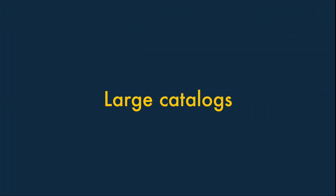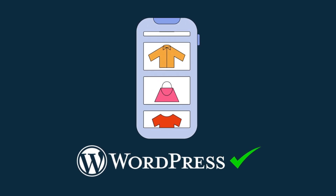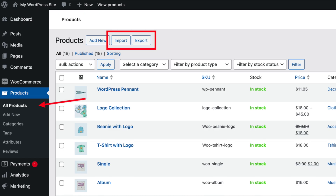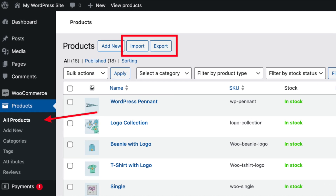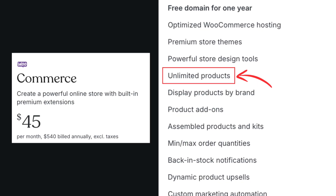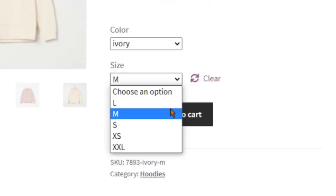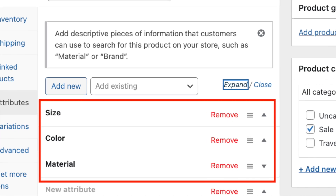For large catalogues, if you want to create an ecommerce store with a very large product catalog, WordPress.com is probably the best choice. Its product import and export functionality is more powerful than Wix and Squarespace's. It lets you sell as many products as you like, and it's the only one of the three to let you work with an unlimited number of product options — for example size, color, or material.